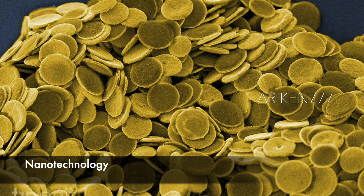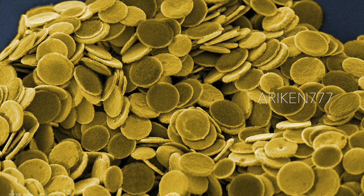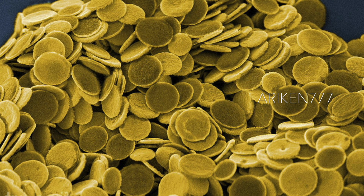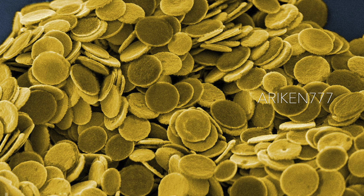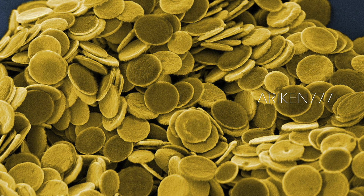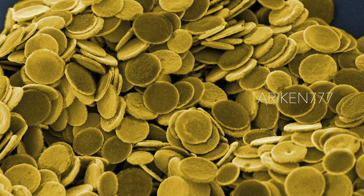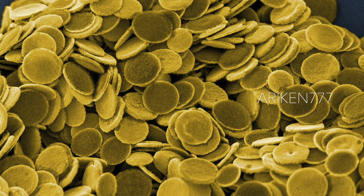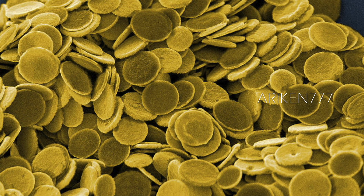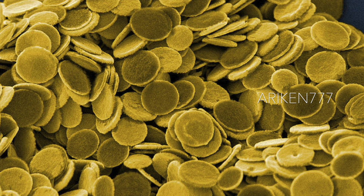Scientists are currently working on a technique to attack brain cancer cells using coin-shaped magnetic discs. These discs have antibodies on their surface that latch onto cancerous cells. Then when a weak magnetic field is applied, the discs begin to oscillate, killing the cancer cells. The discs are just a single micron across, about 10 times smaller than the diameter of a single red blood cell. Though the technique is still in early stages of testing, it shows promise.